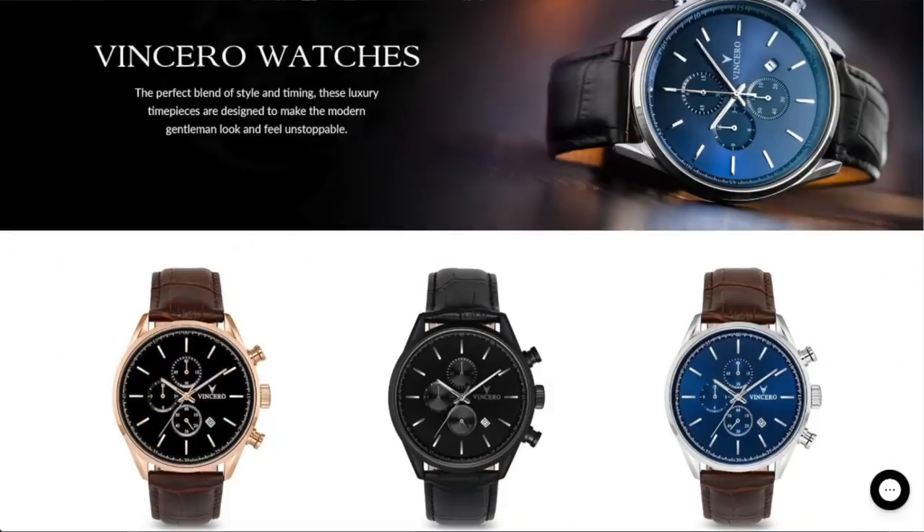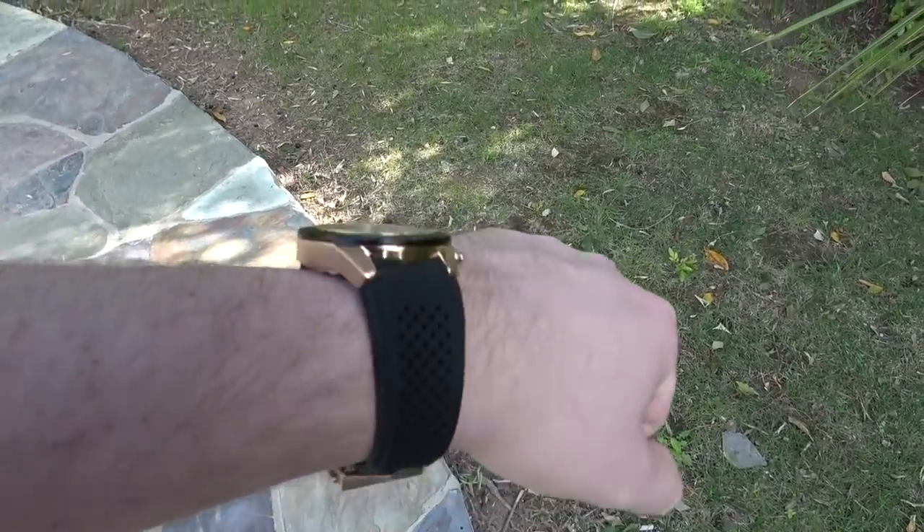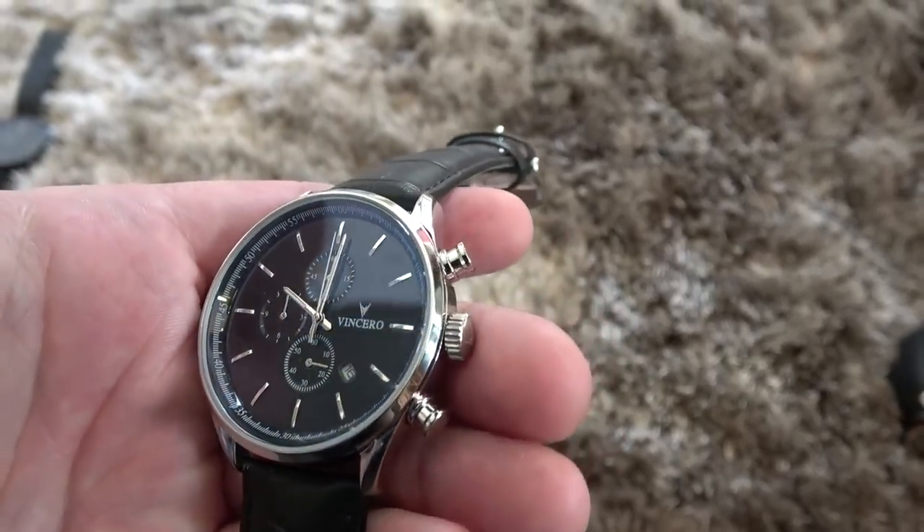Before we get started, I want to talk about watches. Watches tell more than just time — they make a statement and complete your outfit. I get asked all the time about a decently priced quality watch that doesn't break the bank, and the answer is Vincero. For under two hundred dollars, you're getting an insanely high quality timepiece with build quality on par with watches that cost five times as much. They're having the largest site-wide sale of the year for pre-Black Friday, so click the link in the description below and get yourself a Vincero.